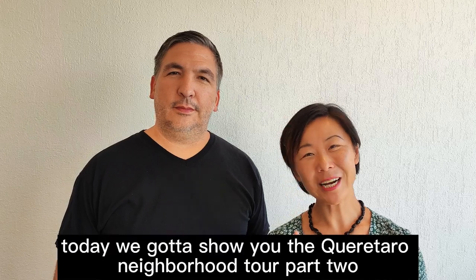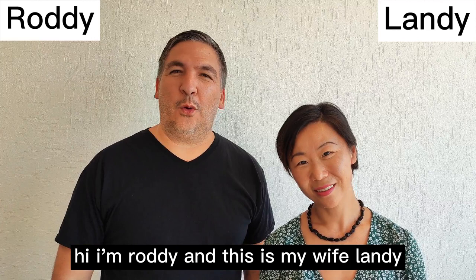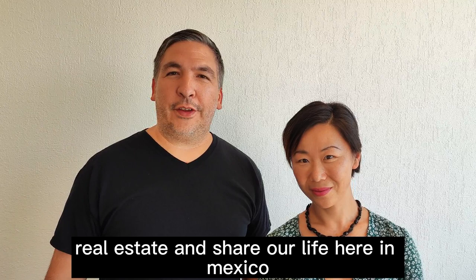Today we're going to show you the Querétaro neighborhood tour part two. If you missed part one, it's in the description box below. I'm Roddy and this is my wife Landy. We moved to Querétaro, Mexico in 2021 after retiring early through real estate and share our life here in Mexico. Let's get it started.